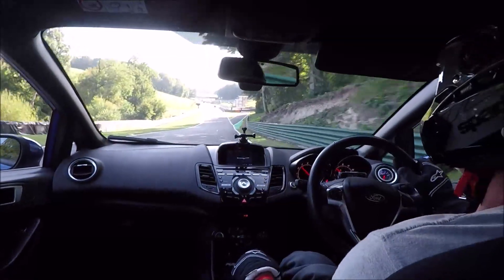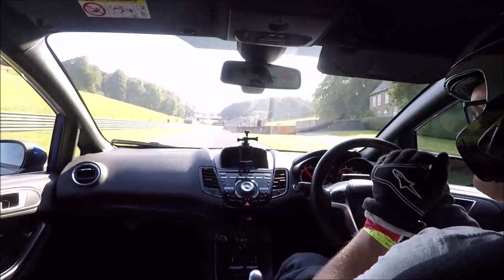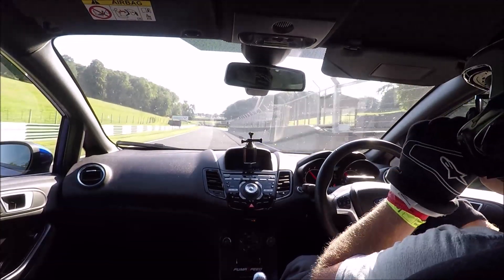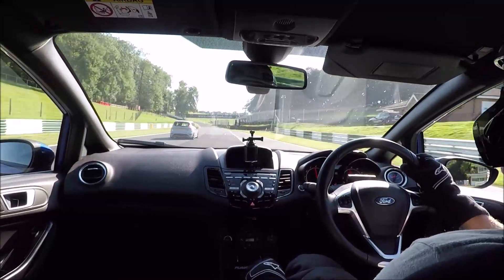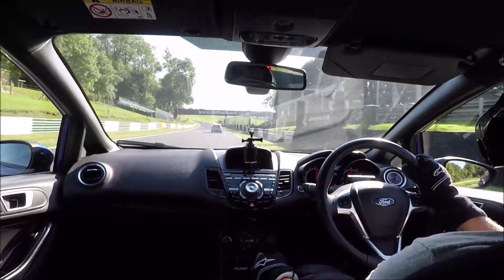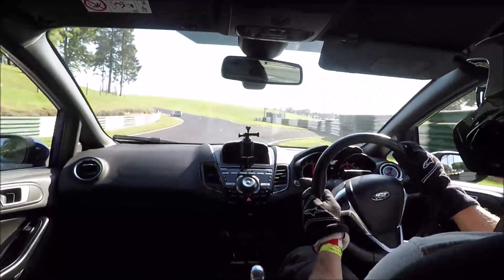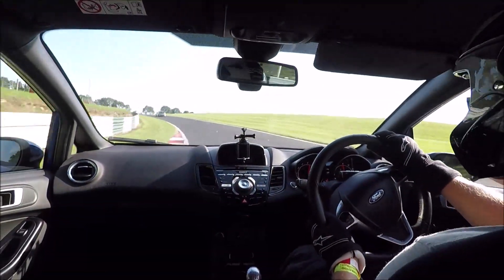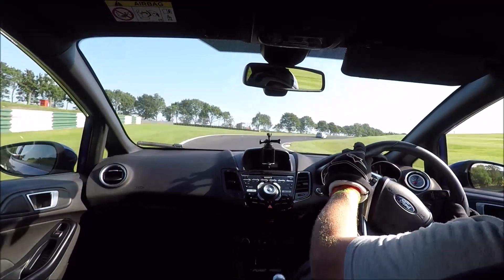I'm out still on the Pirelli tires and I'm looking for someone to have a little battle with. It doesn't take long - Dean and his ST200 passes. Dean's Revo Stage 2, pretty much similar spec cars, so I thought I'd try and see if I can keep up with him. I'll let this lap play out.